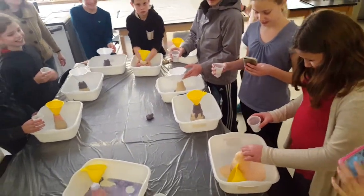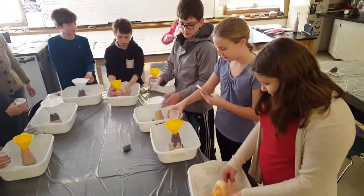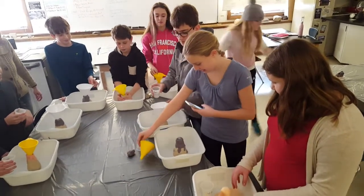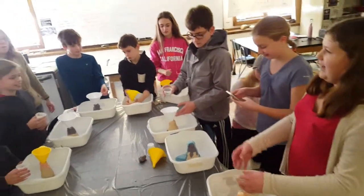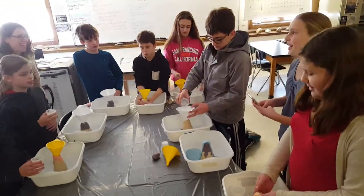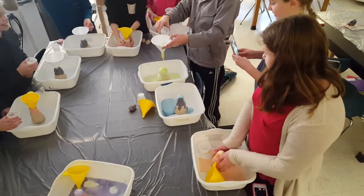All right, Eva is up next. Eva, you can't do both at once. It's coming, it's coming. You have a slow eruption. It's like the one in black. I put a lot of soap in, so I don't know. That was nice. That was like the strato.